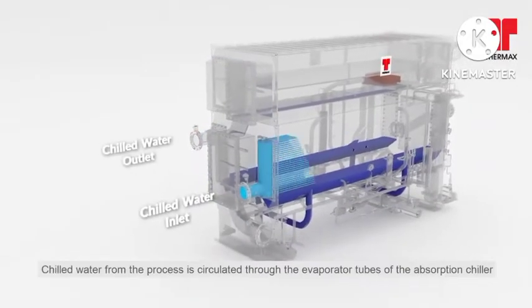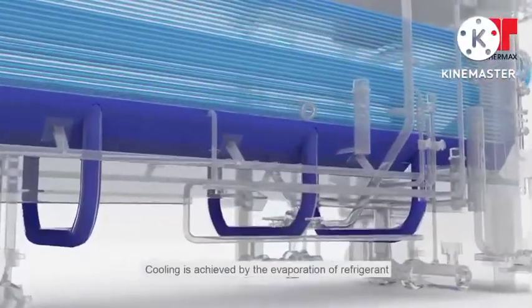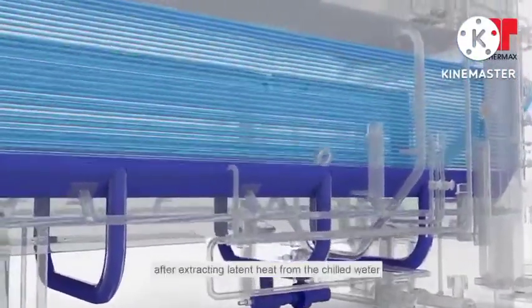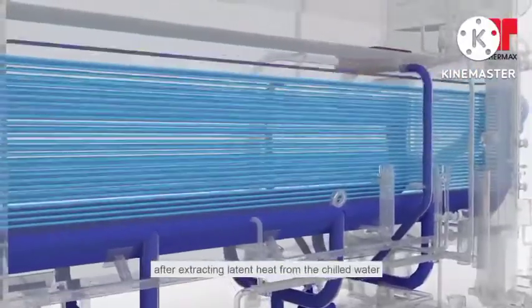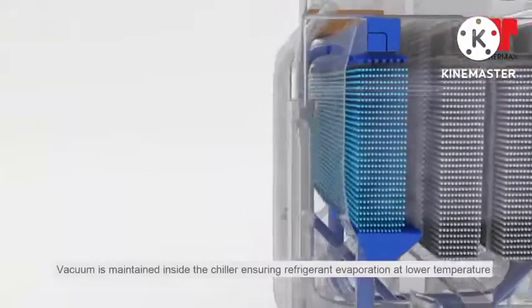Chilled water from the process is circulated through the evaporator tubes of the absorption chiller. Cooling is achieved by the evaporation of refrigerant after extracting latent heat from the chilled water. The vacuum is maintained inside the chiller, ensuring refrigerant evaporation at a lower temperature.